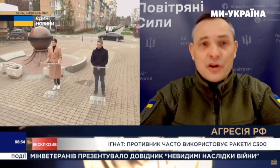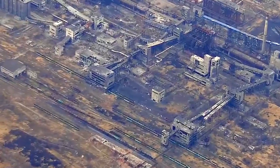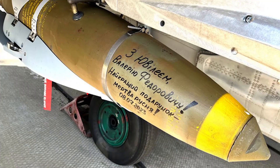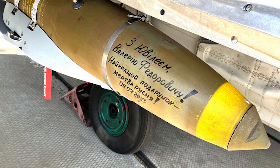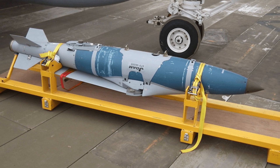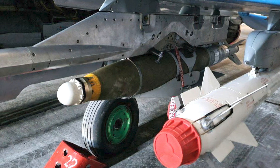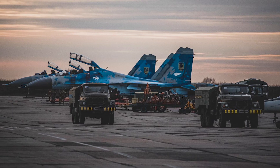Yuri Ignat, a spokesman for the Air Force Command of the Ukrainian Armed Forces, told Ukrainian TV that these bombs — JDAM — are slightly less powerful but extremely accurate, adding: "I'd like to have more such bombs for success at the front." This comment may reference the fact that these bombs are 500 pounds. At the end of December 2023, a picture emerged providing the best view to date of a unique pylon used by Ukrainian MiG-29 Fulcrum fighters to carry U.S.-supplied JDAM ER bombs.